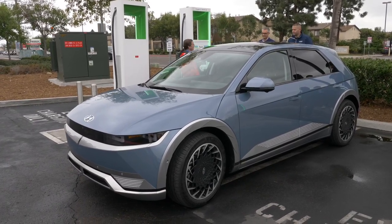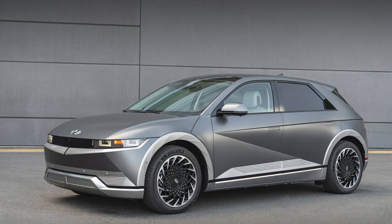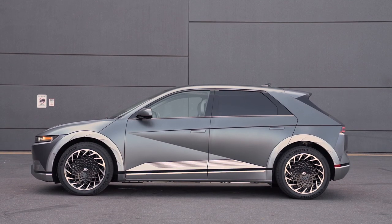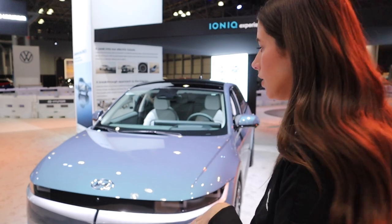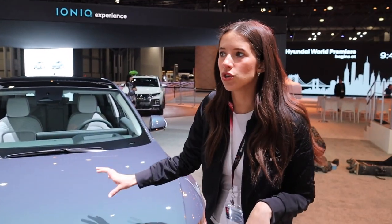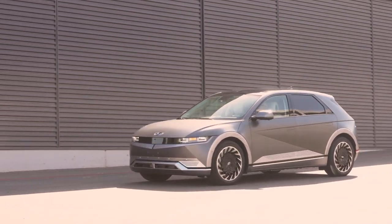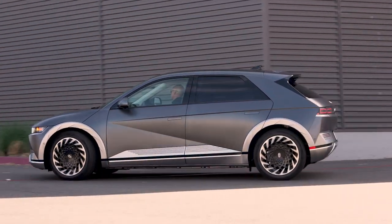There is so much to break down on the exterior of this car. I am having so much fun seeing what all the manufacturers are doing with their new electric vehicles — all those concept cars or crazy versions we've seen in the past are honestly starting to come to life. The Hyundai IONIQ 5 is no exception. On electric vehicles there's no engine, so there's nothing to cool off, meaning they can have a lot more fun with the front end and front fascia — super futuristic.